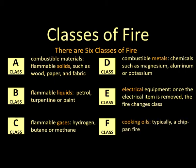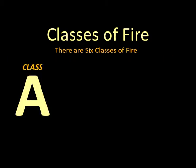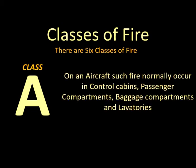C. Dry Chemical — extinguishes fire primarily by interrupting the chemical reaction of the fire triangle. The most widely used type today is the multi-purpose dry chemical, effective on Class A, B, and C fires. This agent also works by creating a barrier between the oxygen element and the fuel element on Class A fires. D. Wet Chemical — extinguishes fire by removing the heat of the fire triangle and prevents re-ignition by creating a barrier between the oxygen and fuel elements.